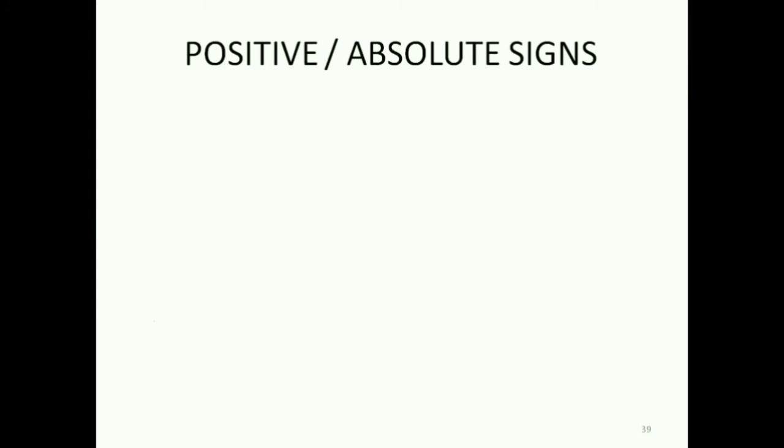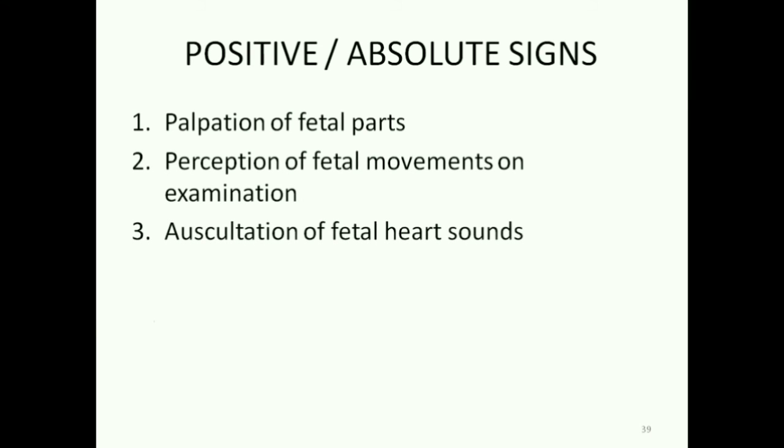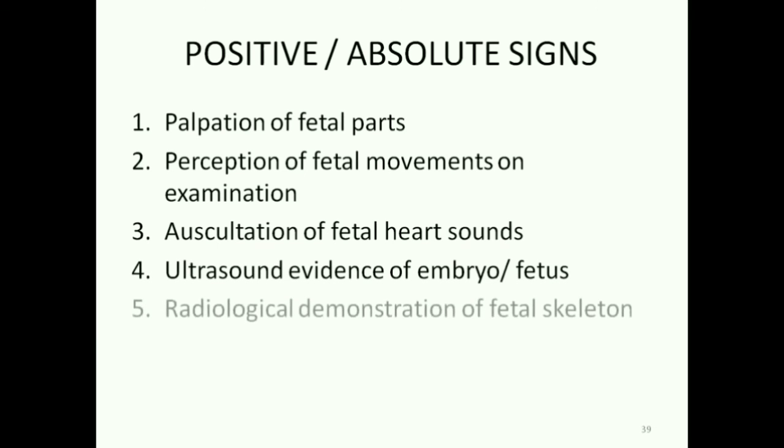The positive signs of pregnancy are palpation of fetal parts, perception of fetal movements on examination, auscultation of fetal heart sounds, ultrasound evidence of the embryo or fetus, and radiological demonstration of the fetal skeleton.